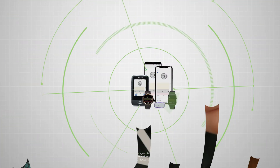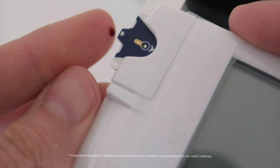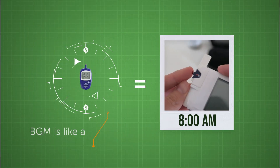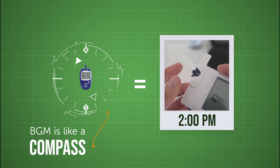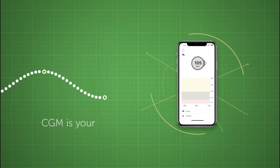How many times per day do you prick your finger to take a blood glucose reading? A blood glucose meter is like a compass — it can give you a snapshot of one moment in time, but it doesn't tell you where your glucose is heading. Continuous Glucose Monitoring is like a GPS for diabetes.